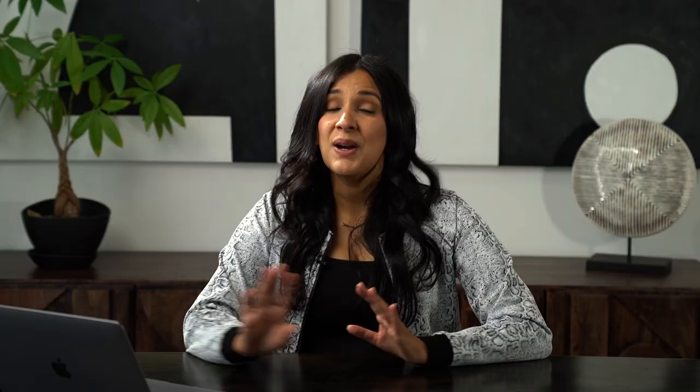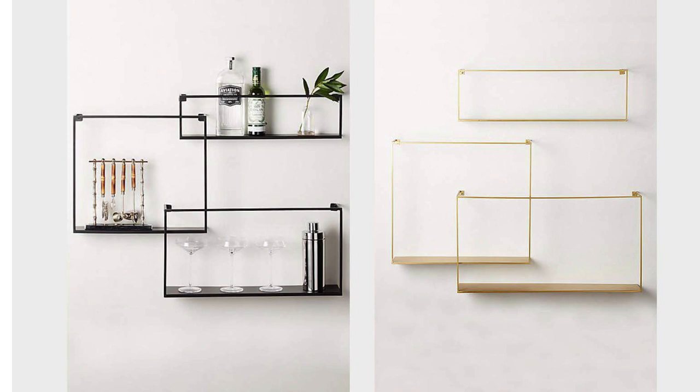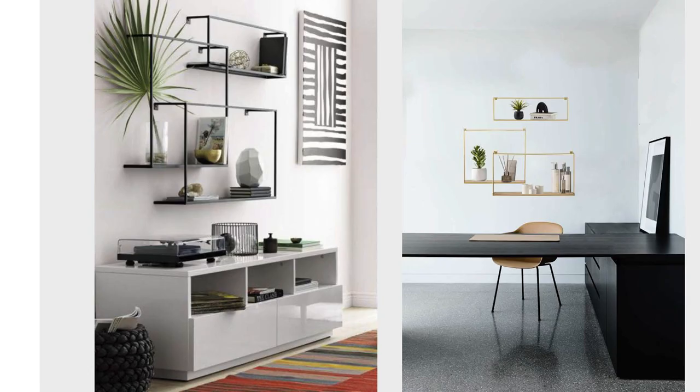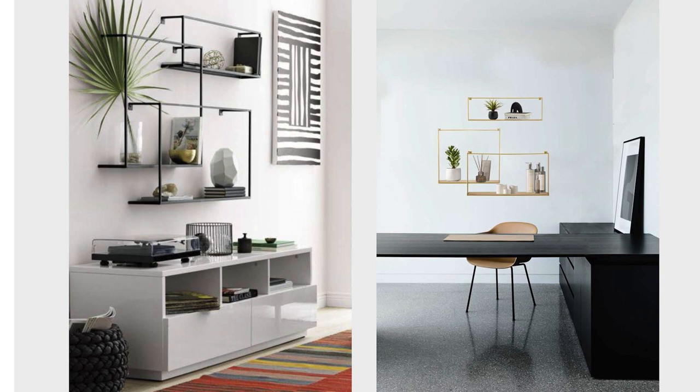Apart from displaying your gallery photos, you will want to display some sort of objects, so for that you're going to need shelving. CB2 has some amazing wall shelves. This series also comes in different colors — on the left we have black, on the right we have satin brass. You can use it in an area like a bar, or also place it in a bedroom for objects from your travels. On the left it's been placed above a shelf, probably in a living room, and on the right in an office.